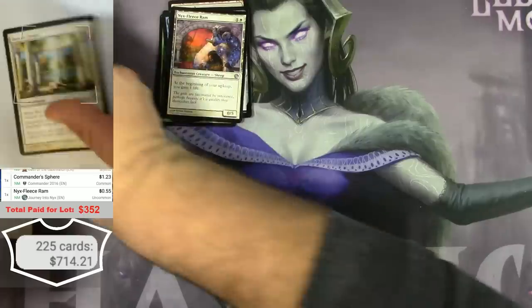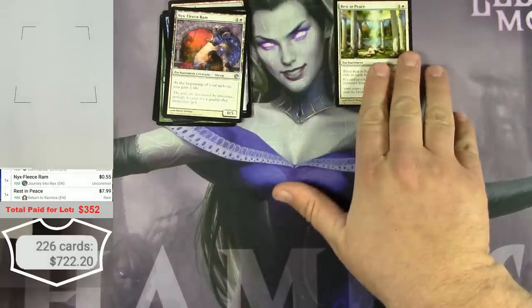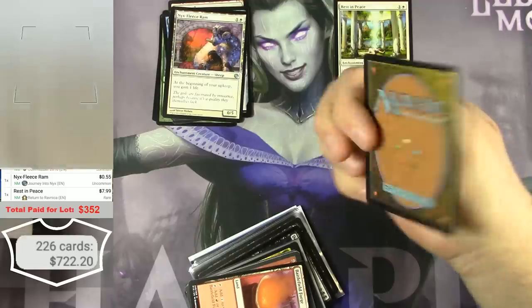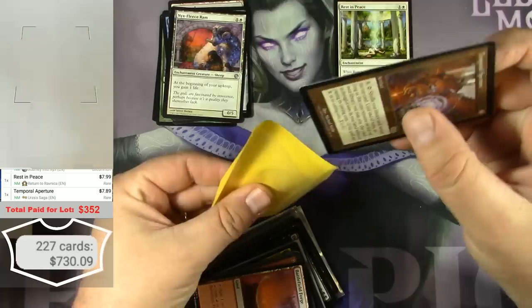Rest in Peace — still pretty good, that's a keeper. Temporal Aperture from Urza's Saga in really great condition — another almost $8 card.